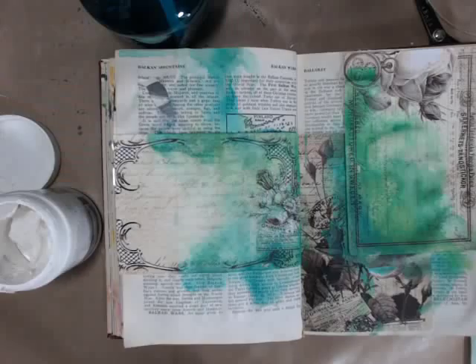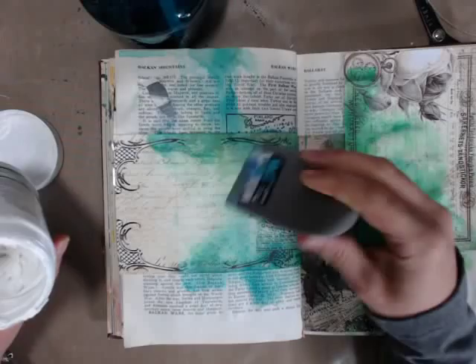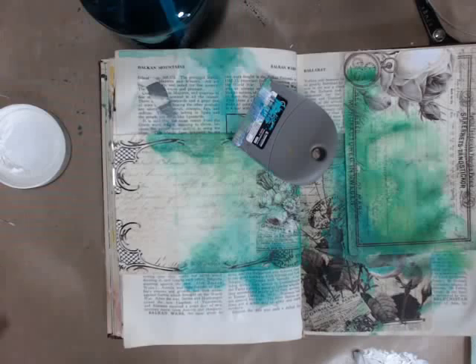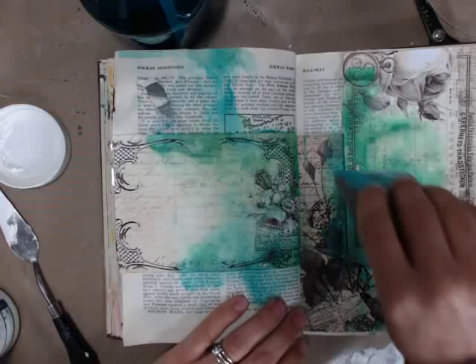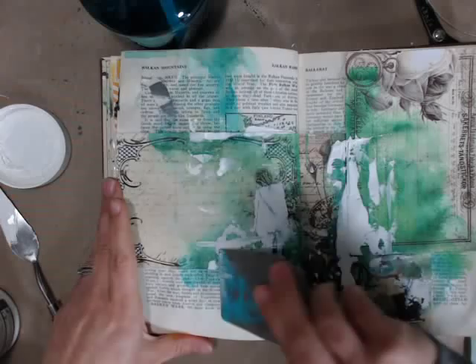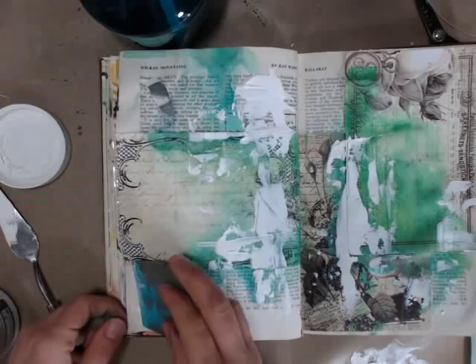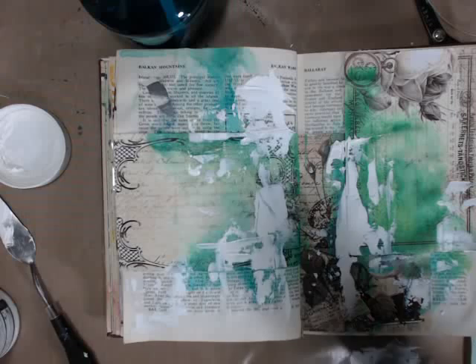The next thing I'm going to do — and this has to be dry — is put on some gesso. This is called Super Heavy Gesso by Liquitex. I have a catalyst scraper that I use for gesso. The Super Heavy Gesso gives texture — almost like modeling paste. We're just going to use a little bit. It takes a little bit to dry so we'll need to heat set it.